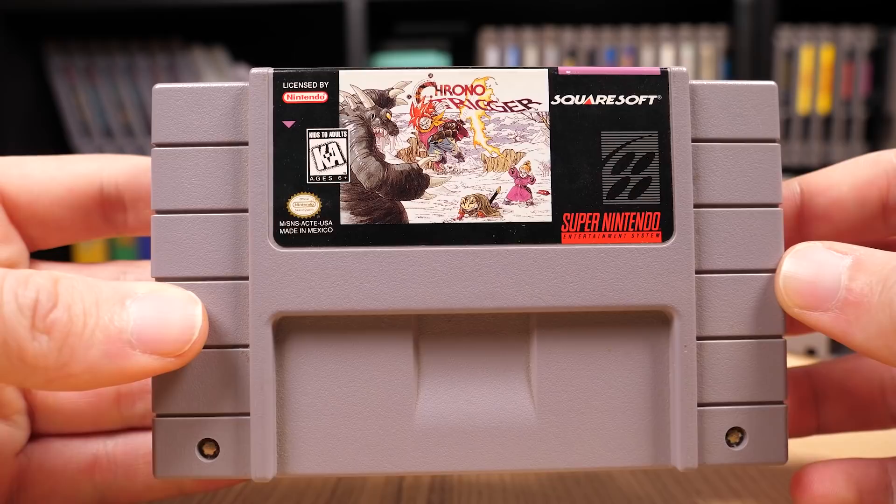One of the best ways to spot a bootleg is to learn what makes Nintendo's cartridges legitimate in the first place — what should a label look like, and are there any details on the cartridge you should be looking out for? In this video we're going to be covering a number of different Nintendo platforms, starting with the system that's most commonly bootlegged: the Nintendo DS.